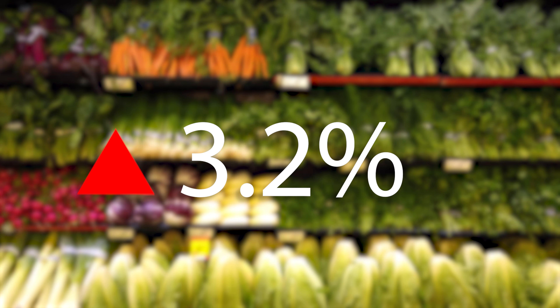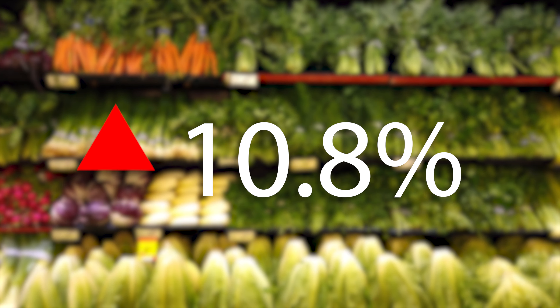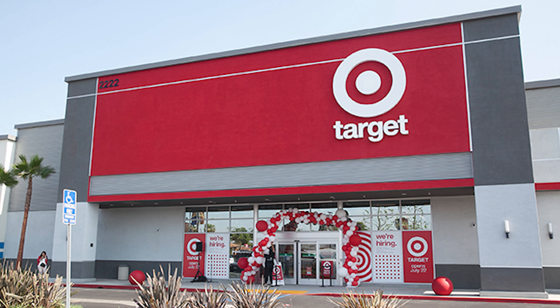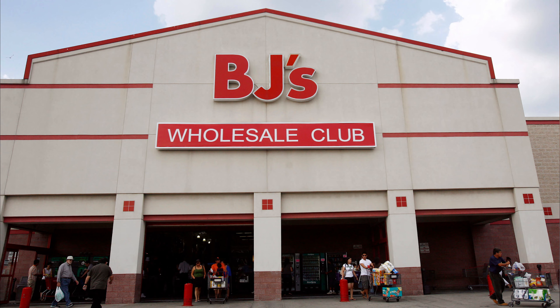As of April 2022, grocery prices are up 10.8% over the past 12 months. Let's dive into the best credit cards we can use at the grocery store in order to effectively lower our grocery bill. It's important to note that certain stores such as Walmart, Target, Costco, and other warehouse stores typically will not qualify as grocery stores unless explicitly stated.